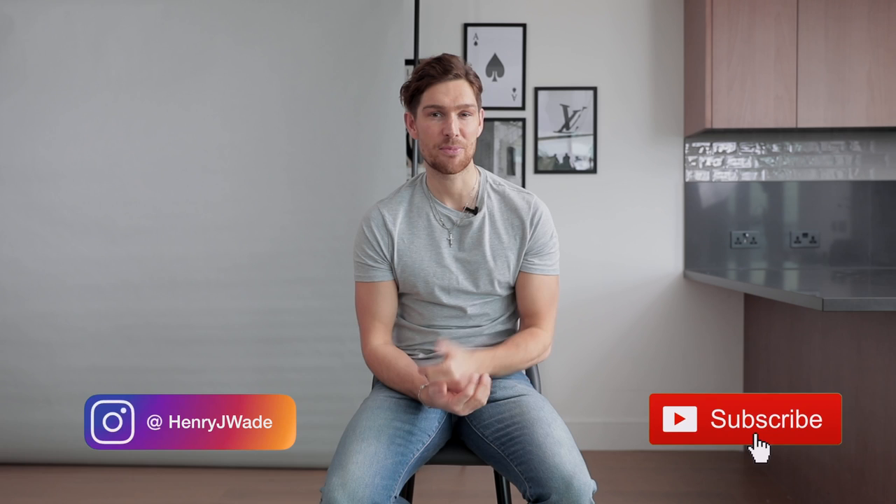What is up guys and welcome back to another video. In today's video, as you could probably tell by the caption, it's seven outfits I wore last week. I thought I'd showcase every single look I wore to give you guys some inspiration to take into your following week on how to dress for different occasions.